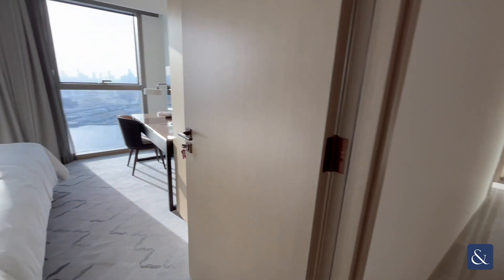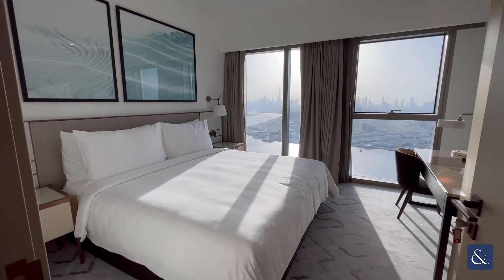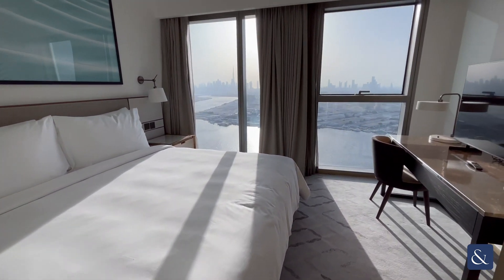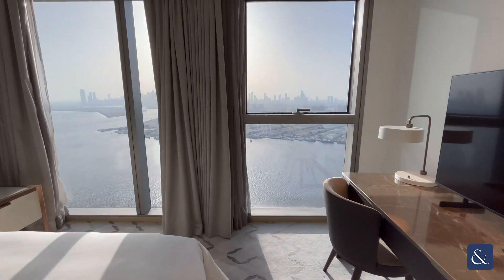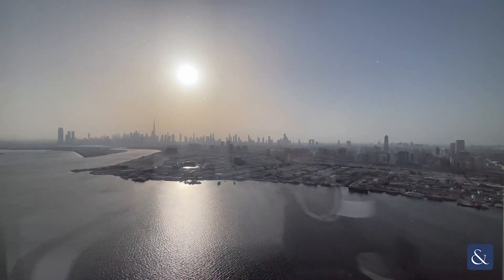Coming into bedroom three — this is actually the smallest of all the bedrooms and you can see it's still a large double bedroom with plenty of space. Another thing I love about this apartment is that from every bedroom you have that view.